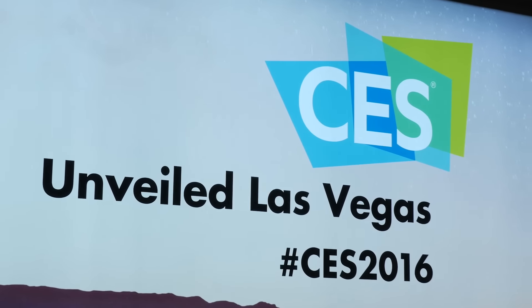Hey guys, it's HowStuffWorks at CES 2016. We are at CES Unveiled, a special press event that happens before the show floor even opens. Here are five things we got to see before anyone else did.